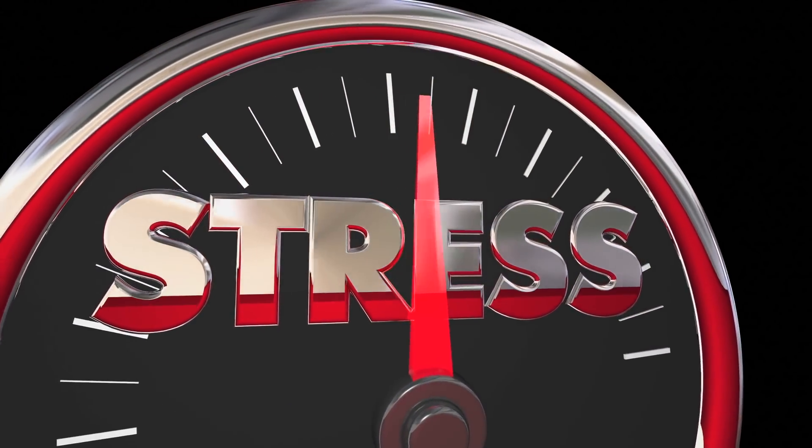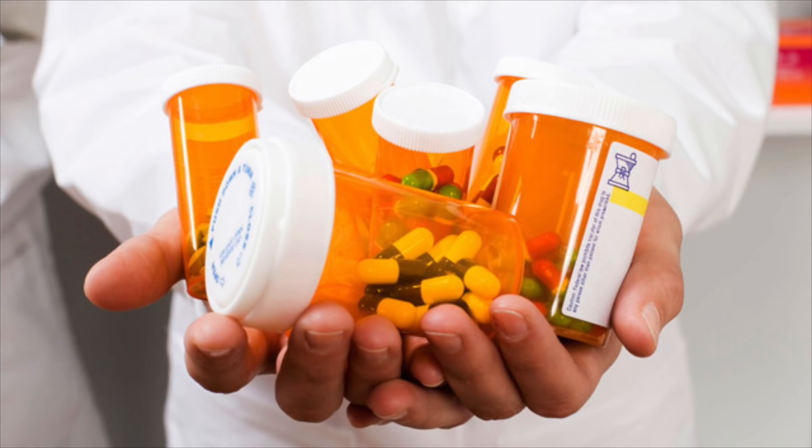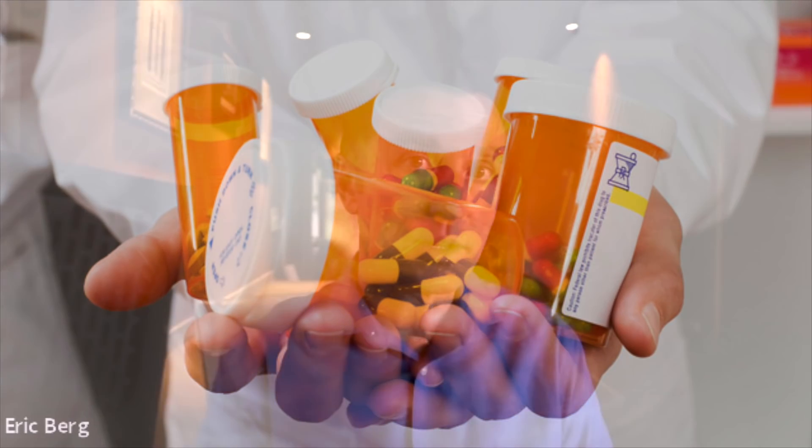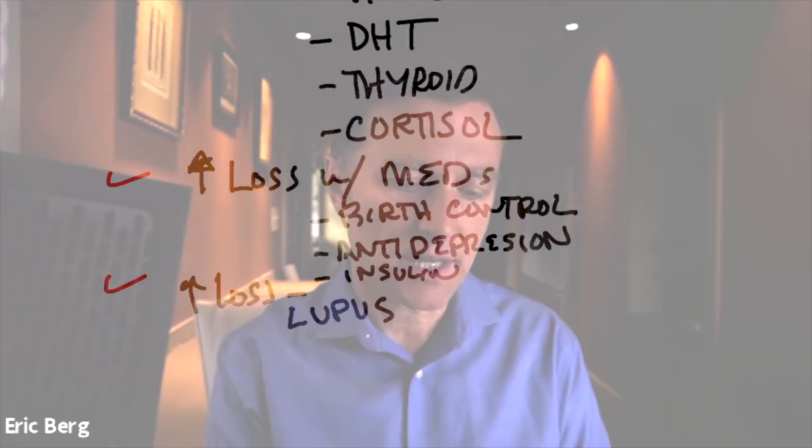If your cortisol is too high because your stress is too high, that can also cause hair loss. You can also lose your hair with certain medications, especially birth control pills — which again is the added estrogen. Antidepressant medication as well as anti-anxiety medication can also cause hair loss, as well as taking insulin if you're a diabetic.